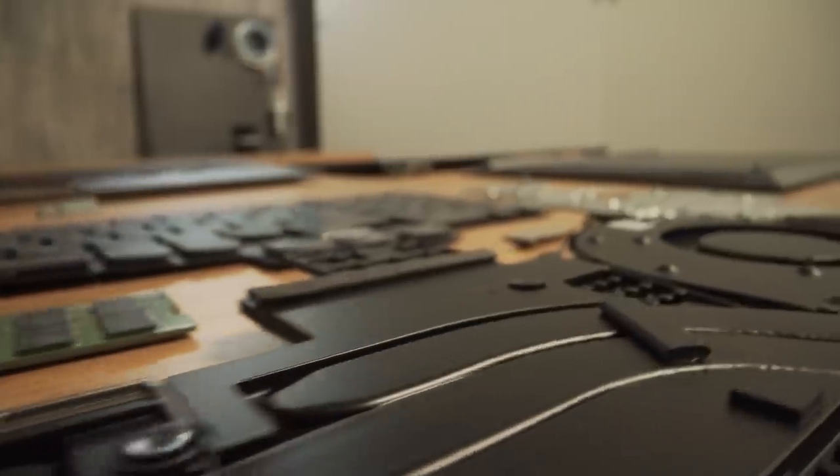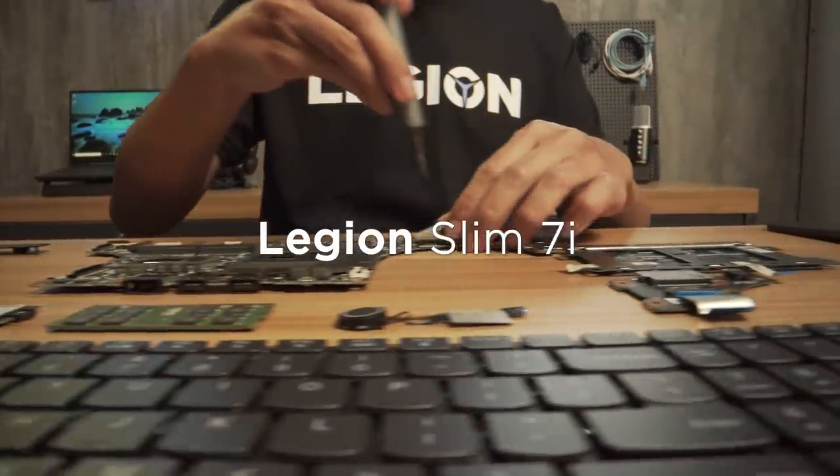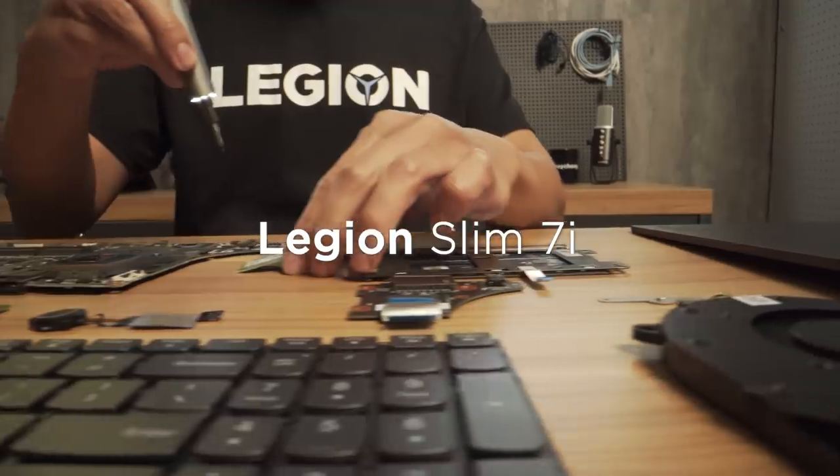Hi, I'm Clifford. This is Lenovo Tech Talk, a new series where we give you an inside look into our latest tech. Today, we are going under the hood of the new Legion Slim 7i, the latest in our Legion family.